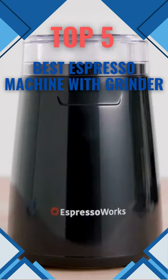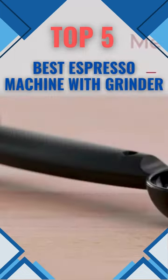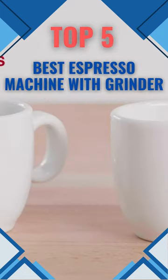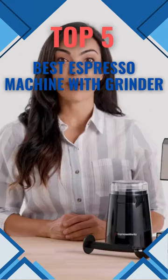With the built-in bean grinder, you can adjust the fineness of the grind for consistently excellent espresso. Take pleasure in creating tasty espressos every day. Our best espresso machines with grinders are your best bet for a truly unforgettable cup of espresso. Here are our top 5 picks.